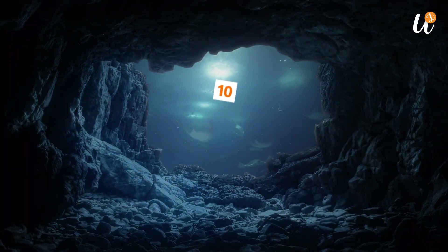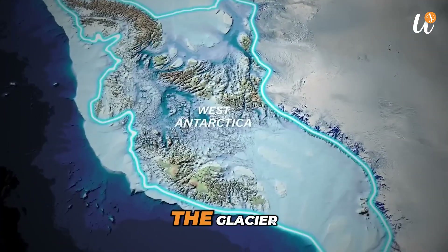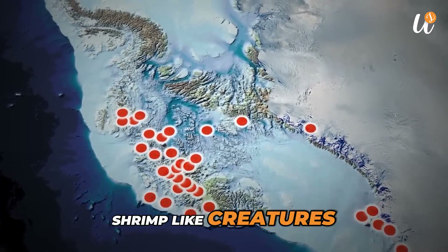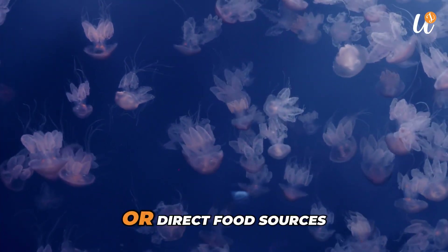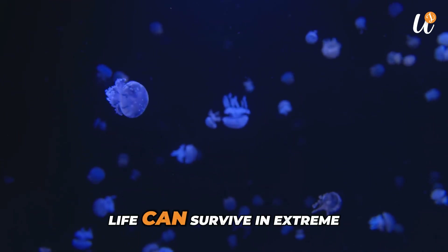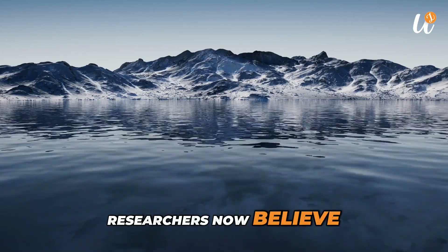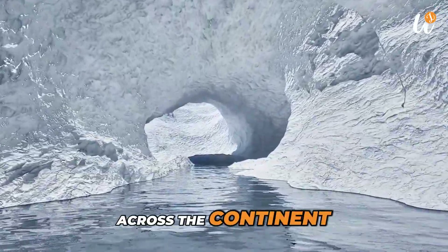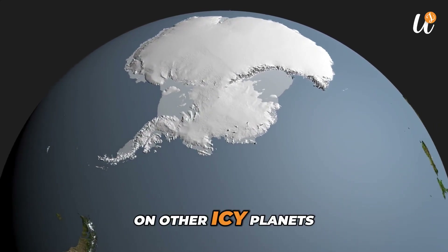Number 10: Undiscovered Life Forms. In 2021, scientists drilled beneath a glacier in West Antarctica and found hundreds of small shrimp-like creatures swimming under the ice. This was unexpected because the area had no sunlight or direct food sources. The discovery shows that complex life can survive in extreme and dark environments. Researchers now believe that similar life might exist in other hidden lakes and underwater caves across the continent. It also gives clues about how life could survive on other icy planets.